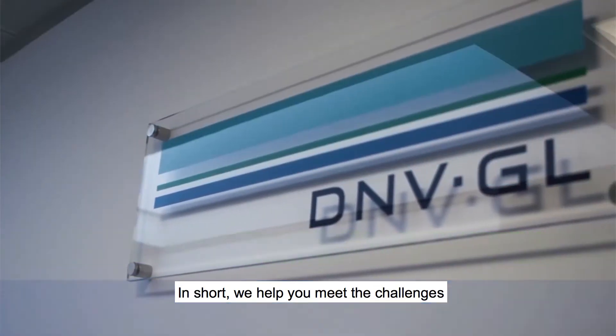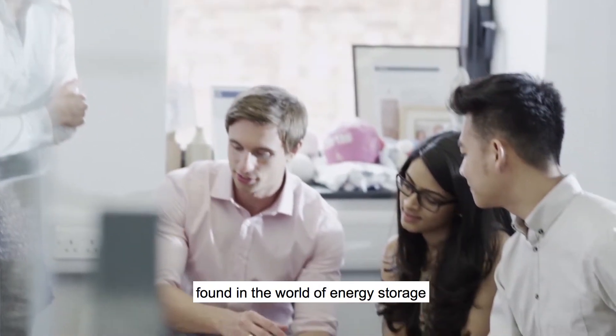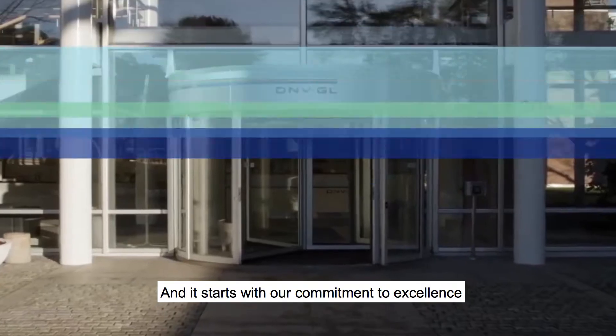In short, we help you meet the challenges and take advantage of the opportunities found in the world of energy storage today and into the future. And it starts with our commitment to excellence.